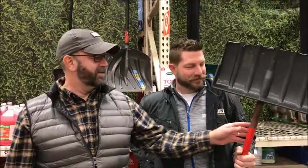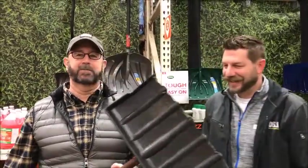All right, it's Dave and Stat, and we're here at the Home Depot in Crescent Springs. And here it is — the shovel in question that we talked about this morning.